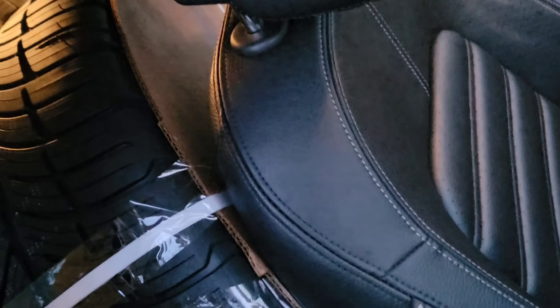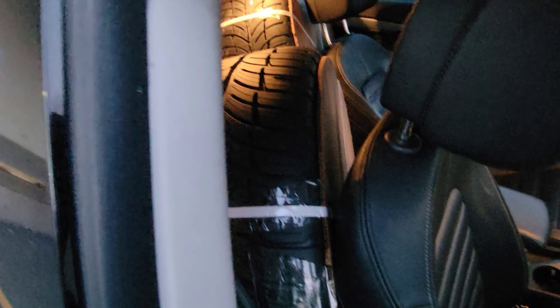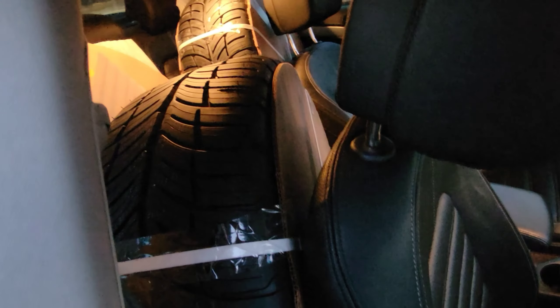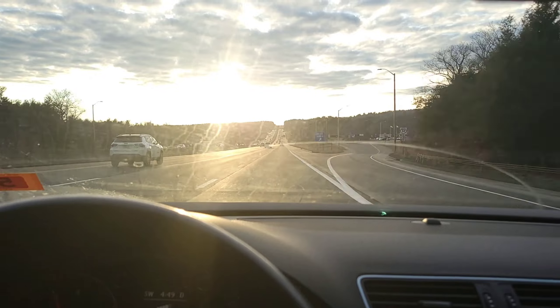I didn't really think this through — I forgot to bring an SUV. But there we go, we got the tires in the back. I fit three in the back seat and one in the trunk. I'll tell you the brand and everything once we get to the place where we're putting them on.